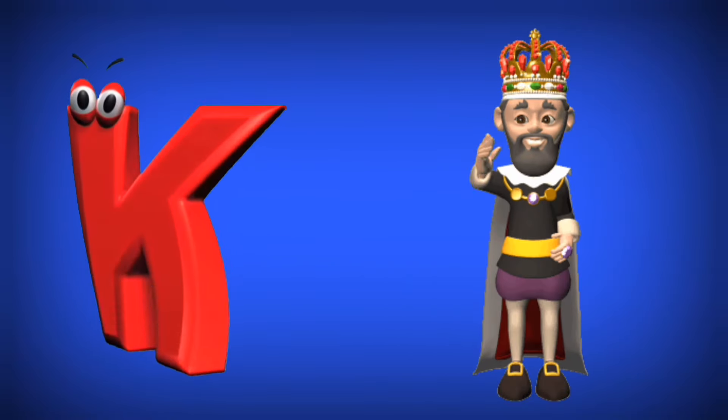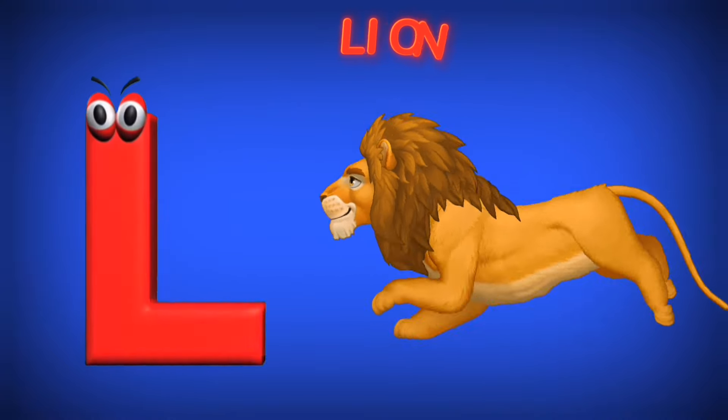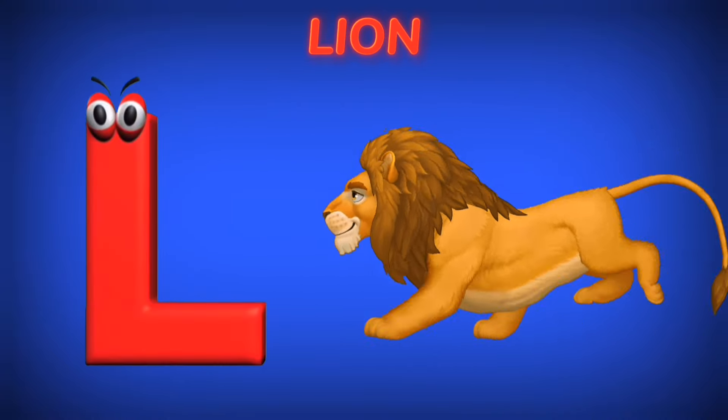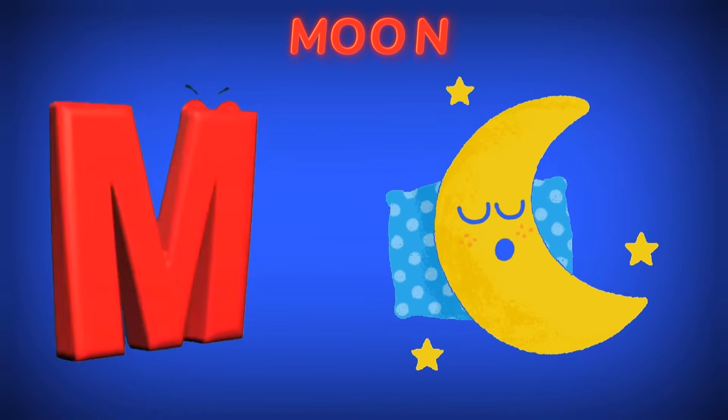K is for King. K. L is for Lion. L. M is for Moon. M.